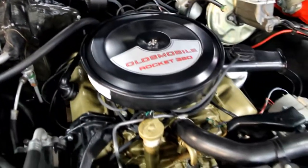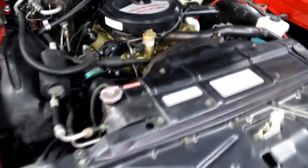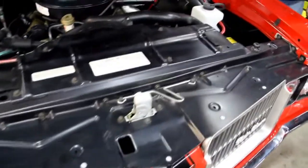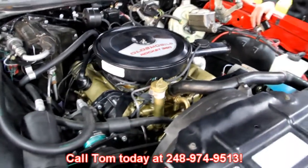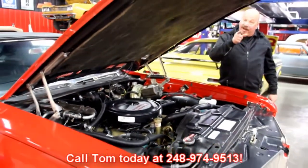It is a red '71 Cutlass with a Rocket 350, the top goes down, and it's got black interior bucket seats. I can't wait to get this baby in your driveway. Give us a call at 248-974-9513 and let Vanguard Motor Sales put this one in your driveway.